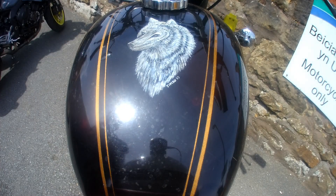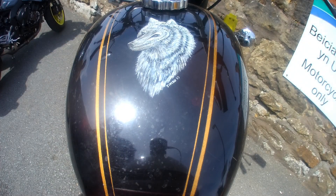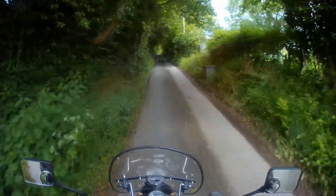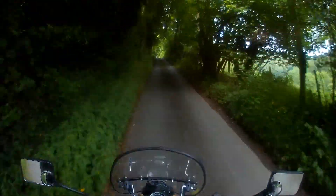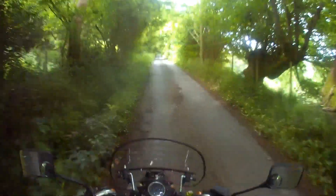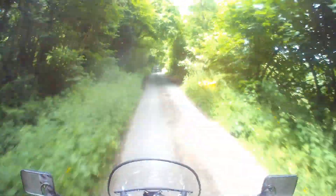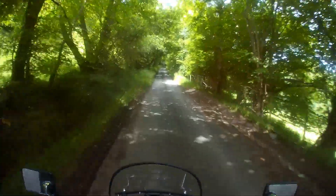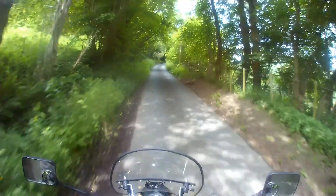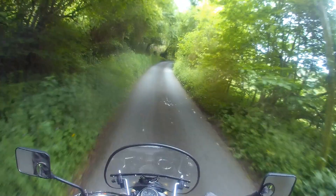I think I may have got the other camera working. So we'll take the old road up to the Ponderosa and have a cuppa. This is the old road up to the Ponderosa Caff — the route you had to take before the Horseshoe Pass as we know it was built. It's a bit steep, it's a bit narrow, but it's very enjoyable.